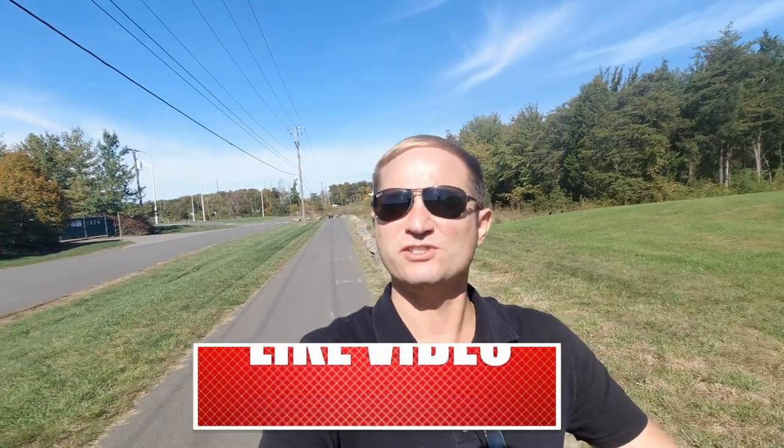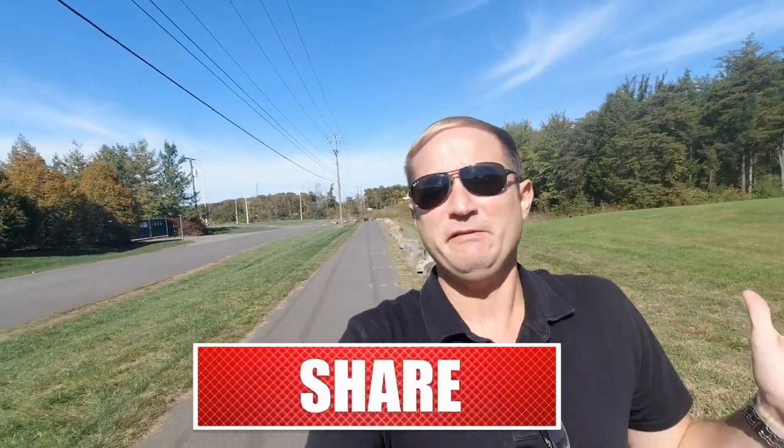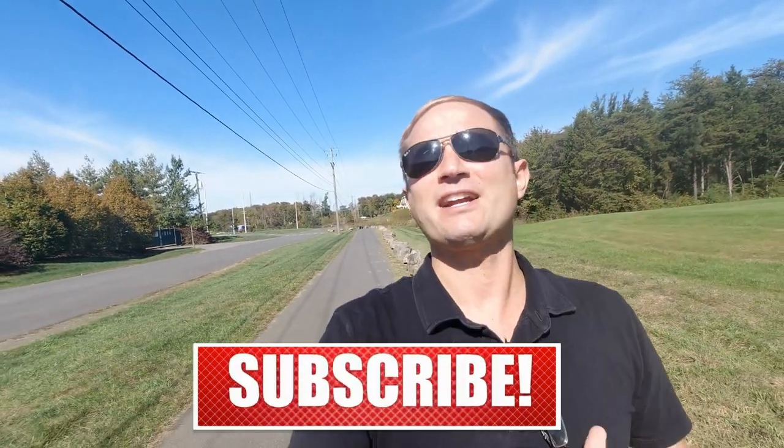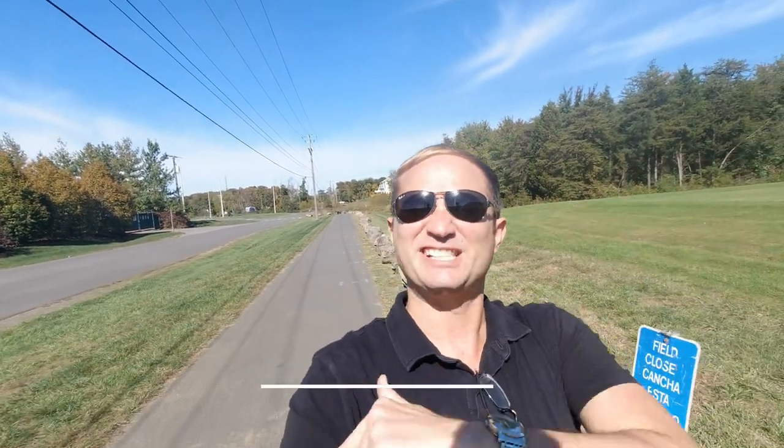Brambleton is an absolutely beautiful place to live and you're going to absolutely love it. If you want to learn more about living in Northern Virginia — Ashburn, Reston, Leesburg, or anywhere — check out these other videos. If you got any value out of this video, give me a thumbs up, leave a comment, and please subscribe. If you're ever thinking about moving to the area, give me a call, shoot me a text, or send me an email — I got your back. See you in the next video!